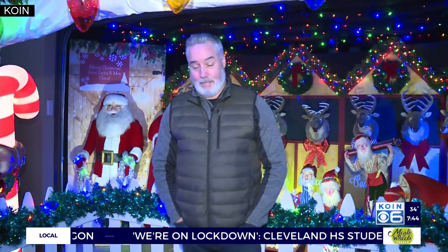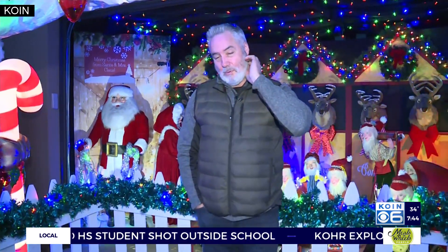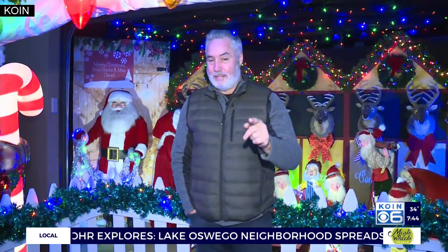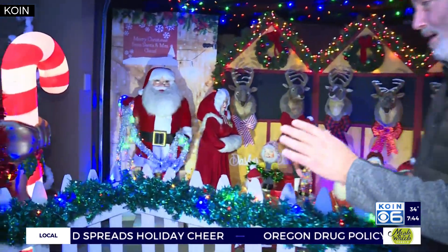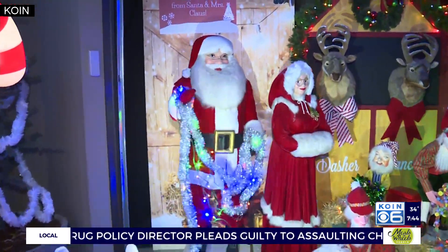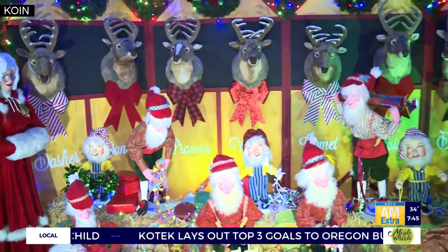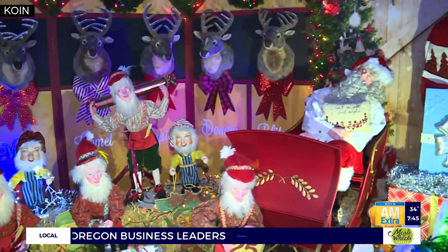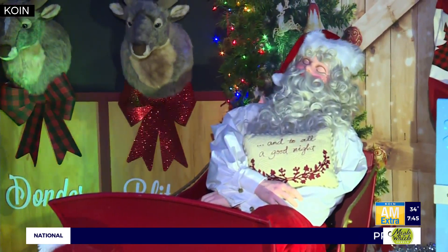We are up here in Mountain Park this morning, and I'm telling you, I have seen a lot of Christmas displays over the years, but this is right at the top in terms of its design, in terms of what you see here. There are lots of animatronics. You're in the reindeer stable right now. That's Santa and Mrs. Claus over there. Look at all the animatronics — the heads bobbing up and down, all the reindeer, Santa, Santa's helpers at work in the foreground. It's just something else.